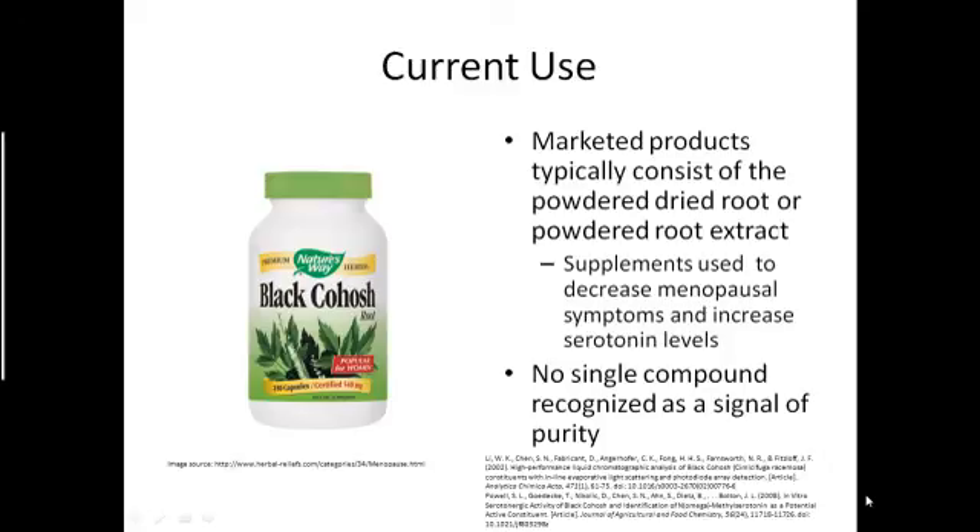In current use, Black Cohosh supplements are sold in health stores and online. They are marketed towards women to decrease menopausal symptoms and increase serotonin levels. But since there are no single compounds recognized as a marker of purity, some products' authenticities are up for question.